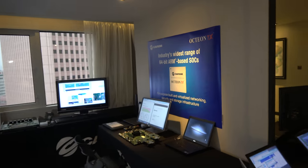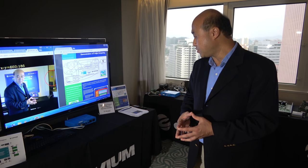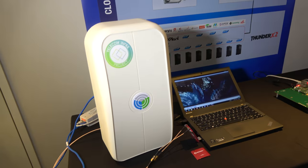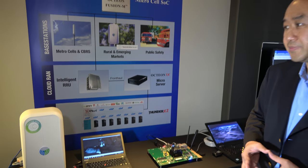OcteonTX is positioned for 64-bit cloud-edge applications. The cloud involves more than just servers — IoT is an interesting example where local analysis and local data collection agents require more intelligent edge processing. Cavium's scalable product line also targets base stations, where OcteonTX has been designed in, as well as functioning as a control processor for switches.